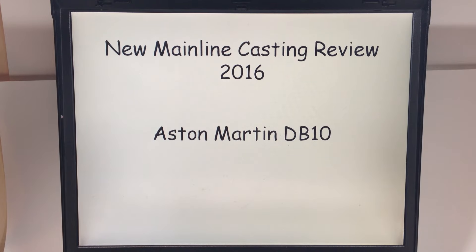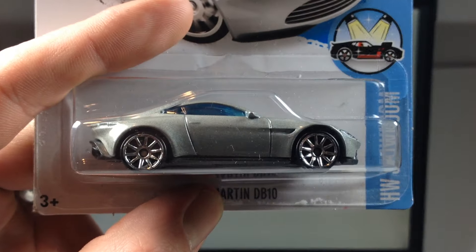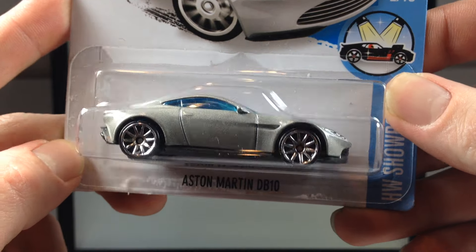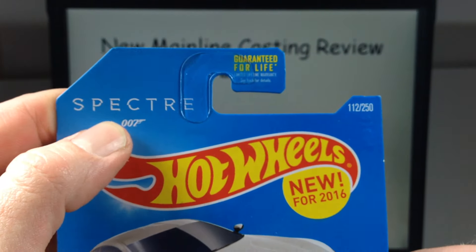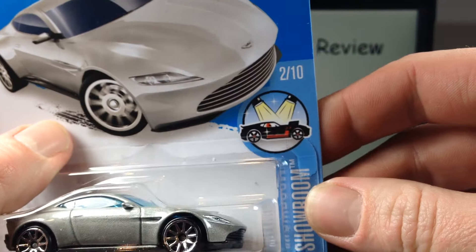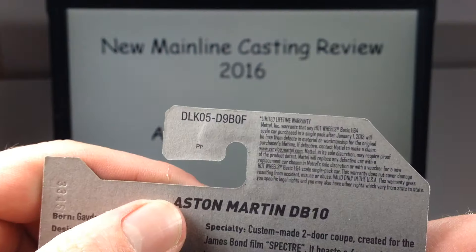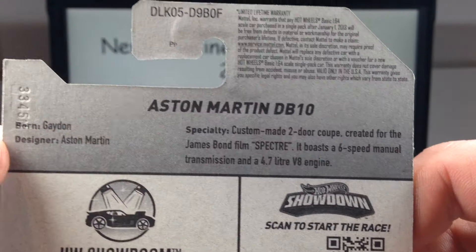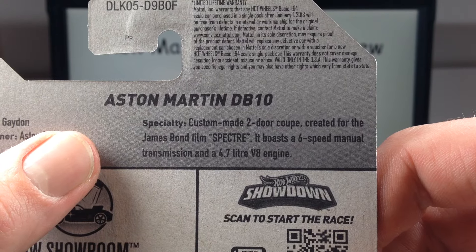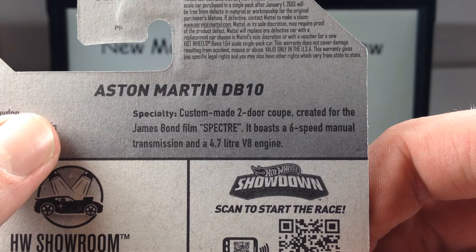This is the Aston Martin DB10, and as you can see, Spectre featured in 007. It's number 112 of 250, 2 of 10 in the Hot Wheels showroom. Take a look at the back here — it's an F-case new model for 2016.